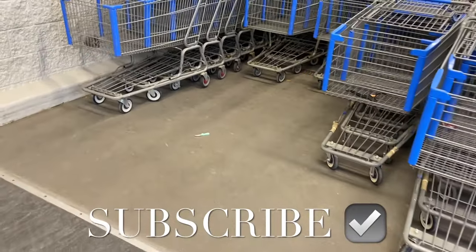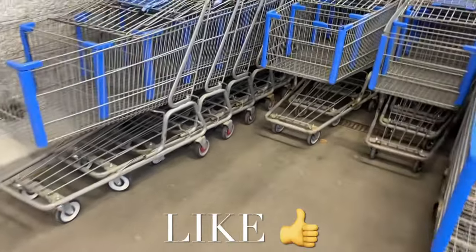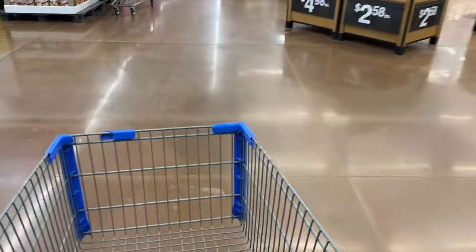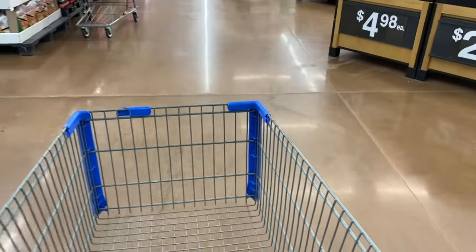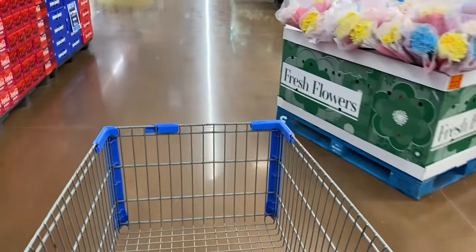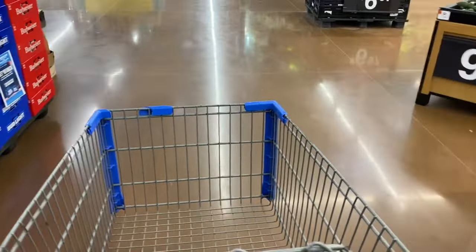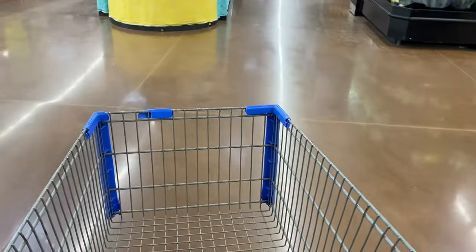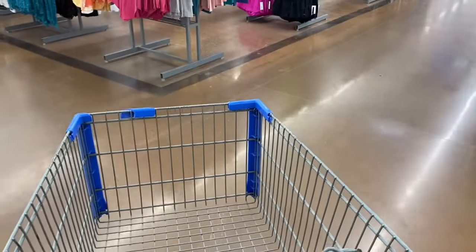Hey, welcome back to my channel. I'm at Walmart and I'm going to get some Easter supplies. Let's grab a cart and go shopping. If you want to see everything they have at Walmart for Easter, I did make a video — actually a couple videos, I think three total this year, and one on my other channel too. That will have a more thorough, in-depth look at everything. Today I'm just going to show you what I'm buying and maybe a few other things.